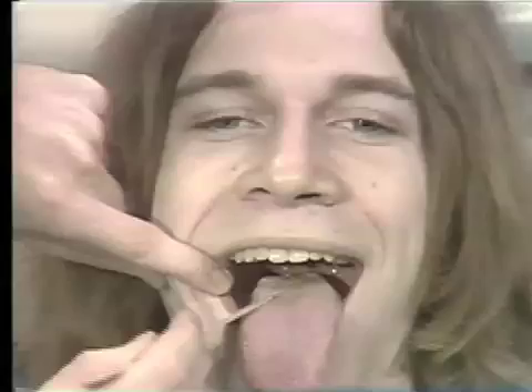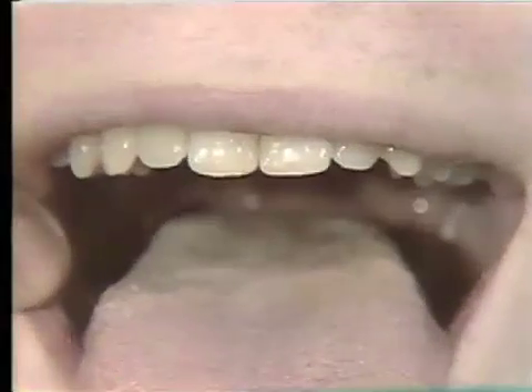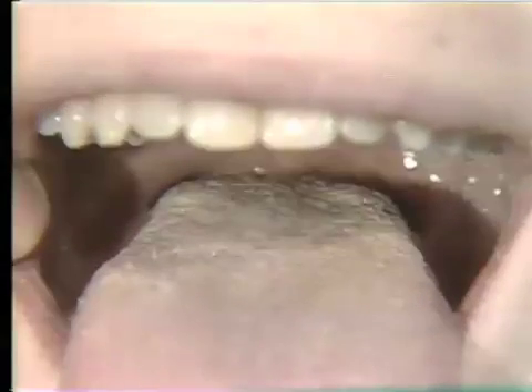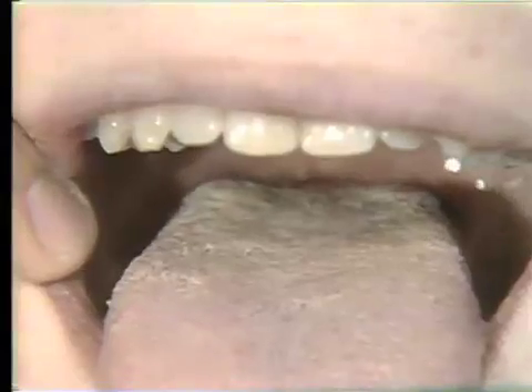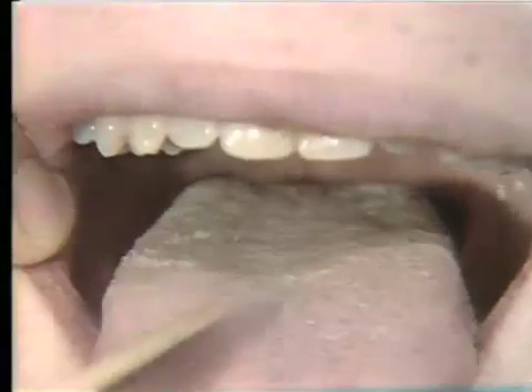To demonstrate the patient for you is Jim Summers. The patient presents with a white coat, a heavy coat on the tongue, ranging from about the middle third well back onto the posterior third of the tongue. The coat is somewhat tenacious, although it can be scraped off, and it's now sort of a yellowish-brown color.